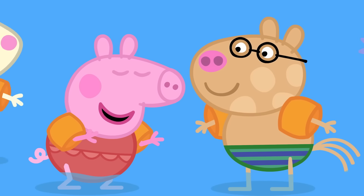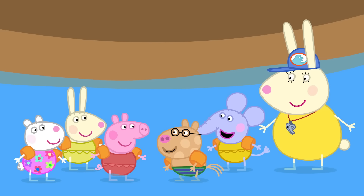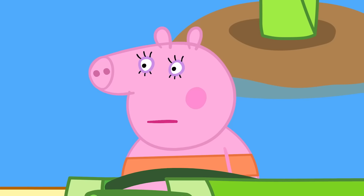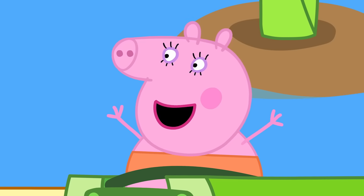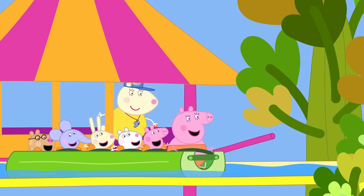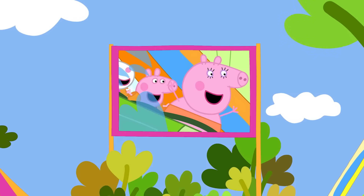That was amazing! And very, very splashy! Mummy, what are you doing? The splashes were amazing! Let's go again! Now Mummy Pig loves humongous splashes! Everyone loves humongous splashes!